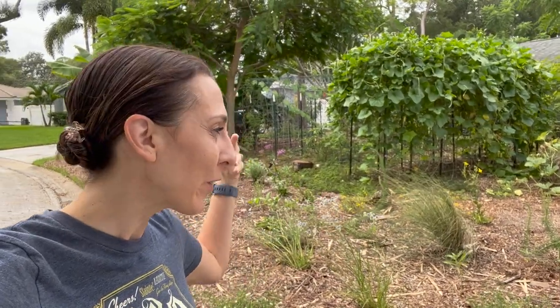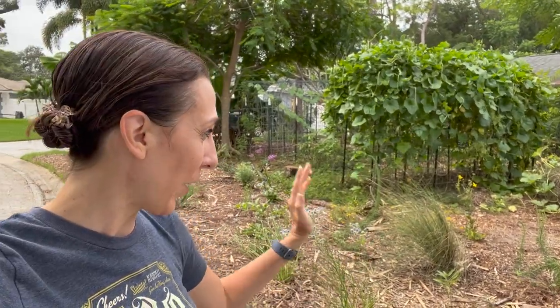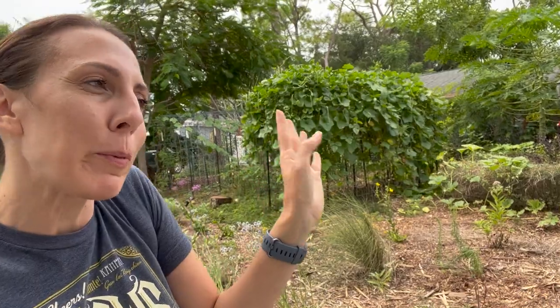One month since we put in our Florida native plant landscaping and I am so excited to show it to you. I've been waiting for some better weather, but there's a hurricane on the way and I don't know if it's going to look as pretty as it does right now. So I figured let's go take a look at all these wonderful butterfly attracting, bee attracting, bird attracting, drought tolerant and maybe hurricane-proof plants. Let's go check out our Florida native plants.